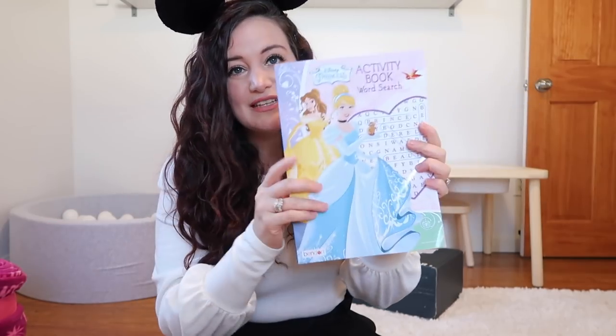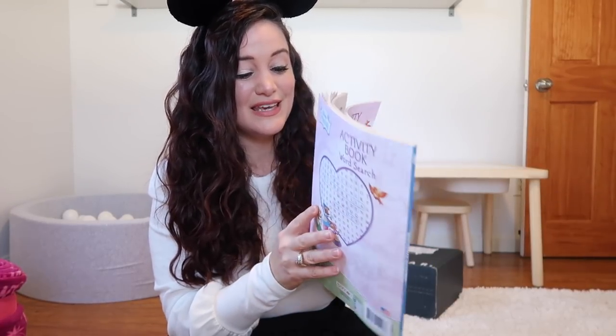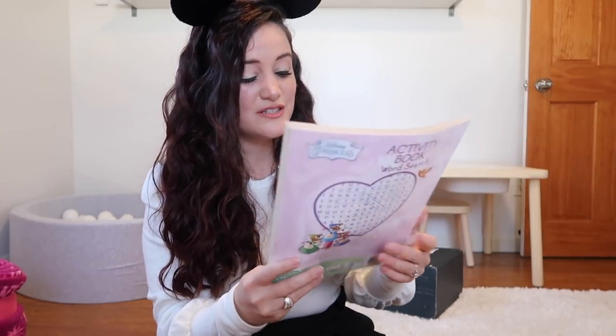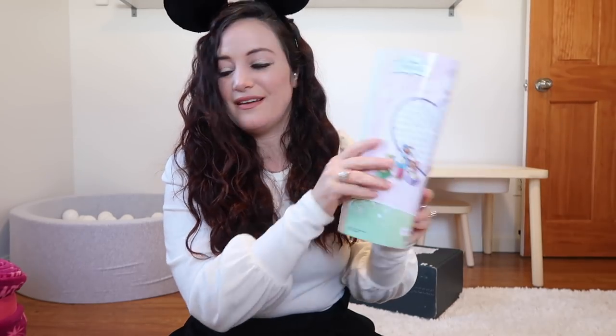Next up we're getting an activity book worksheet. In my opinion it looks like something you could get at the dollar tree — it's fine, it's fun. Actually, this might entertain me during social distancing. I might keep this one because word searches are quite therapeutic. The quality isn't my absolute favorite but it's fine.